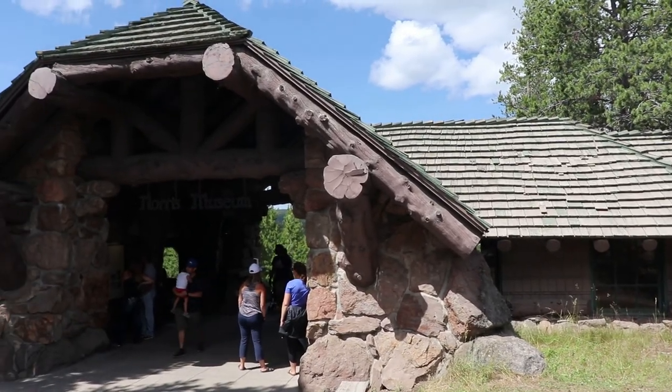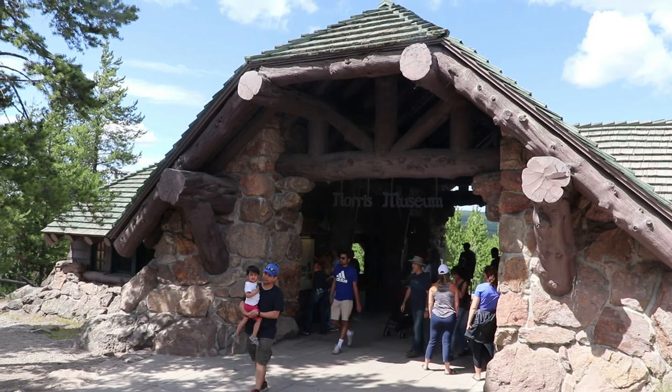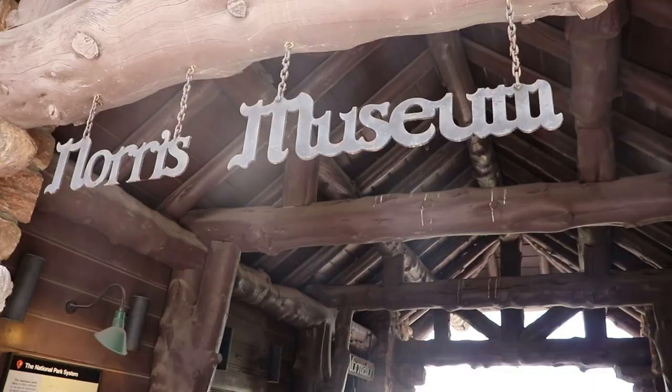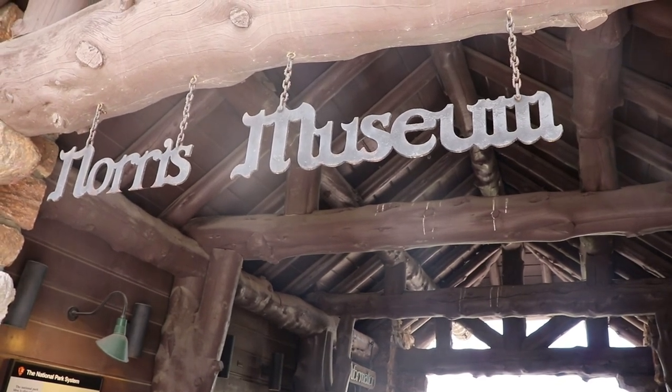I've never been to this area, so I'm excited to check this place out. First, I'm going to take a look at the historic Norris Museum, one of the original trailside museums built in 1929. This structure is in the National Park rustic style and is a National Historic Landmark.